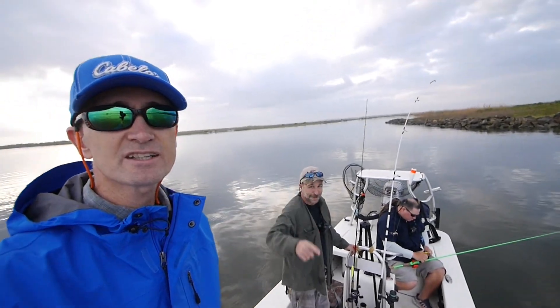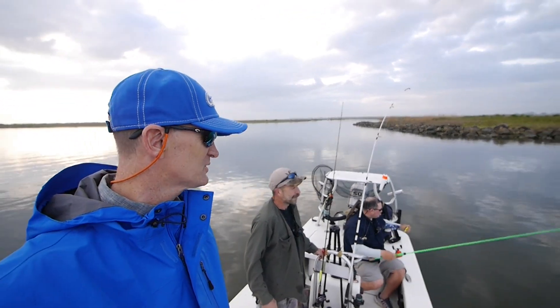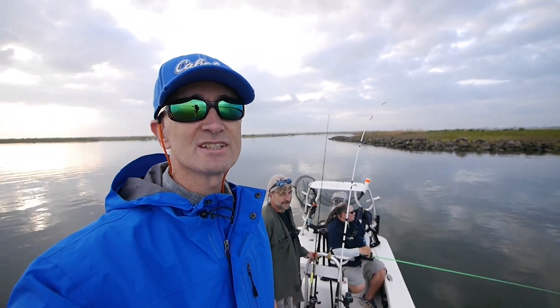Out here with Mark and Eric doing a repeat of a trip we did a few weeks ago. Look at this water — that's Lake Vaughan.